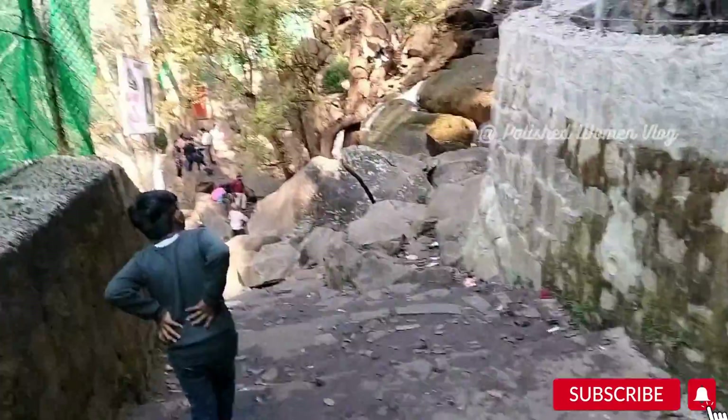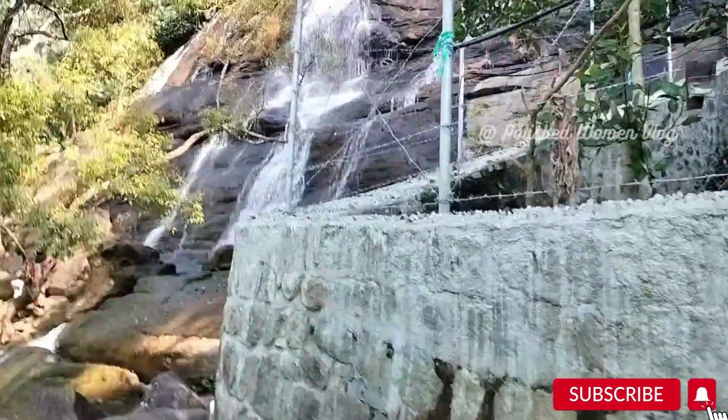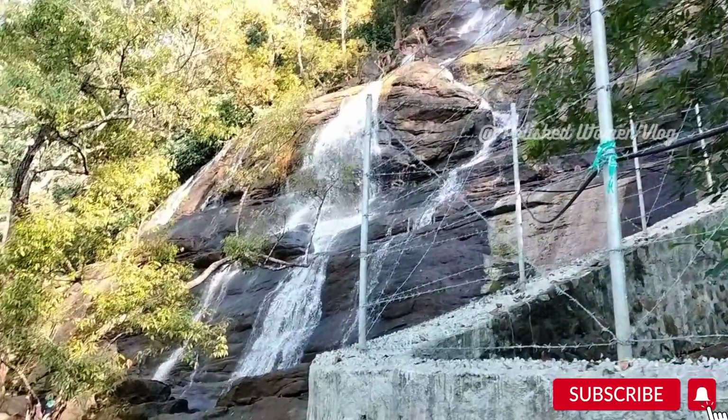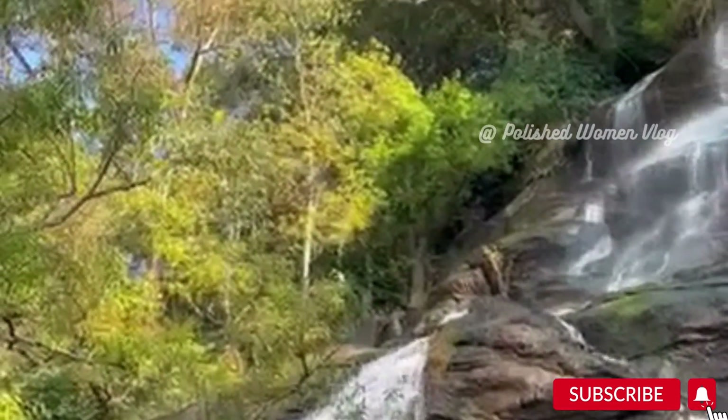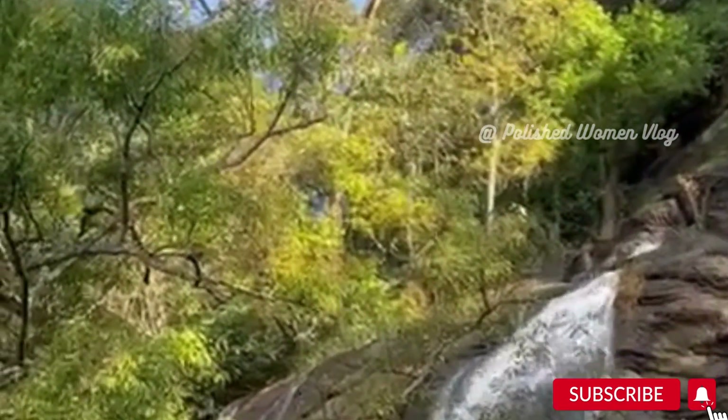From the resort it was just four kilometers, but you had to trek two kilometers — about 200 steps — towards the falls. This is Kiliyur Waterfall: the water flows from Yercaud Lake 91 meters down into the Kiliyur Valley.